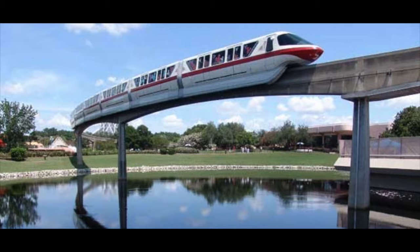Since 1971, the total miles logged by the Walt Disney World monorail trains would be equal to more than 30 round trips to the moon.